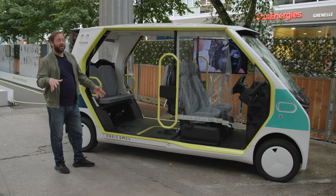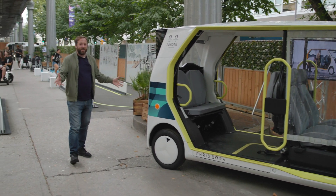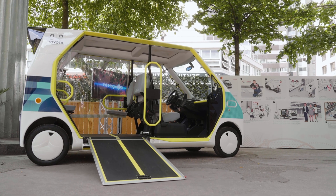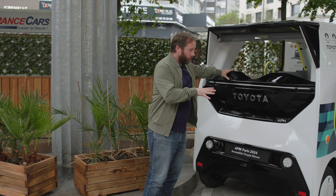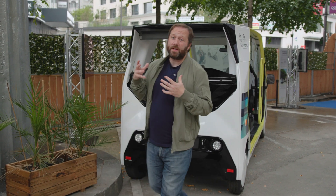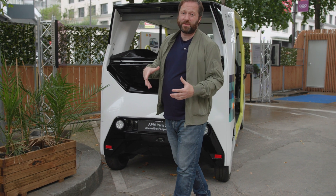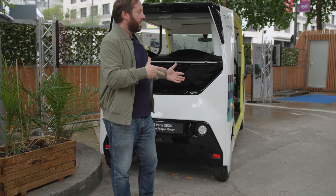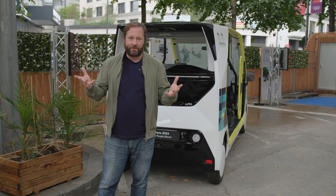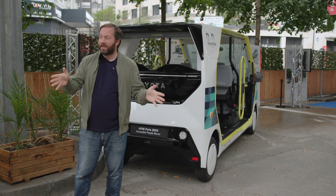It's quite a nice, simple idea - function over form, which is exactly what you need. More than 250 of these have been brought to the games, and afterwards they're all going to be donated to hospitals and various other organisations. It's great to see that these aren't just going to be mothballed after the games - they are going to have a future life elsewhere, which is exactly what it should be.